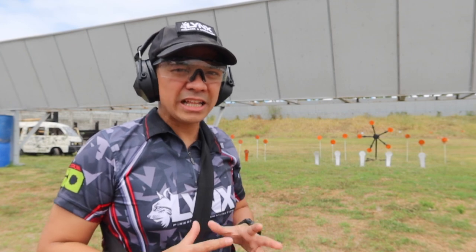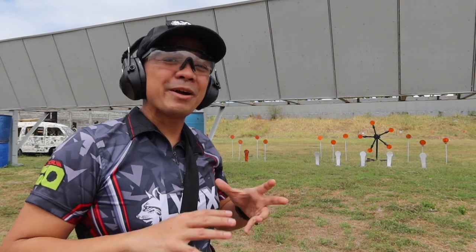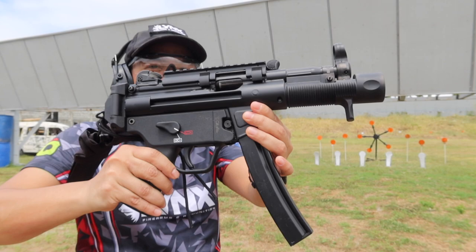Hi everyone! Welcome here on Lynx FATV. I'm going to do a product demo here at Range. Many people ask why we haven't seen it in the market here in the Philippines, and we haven't seen it in other countries. Welcome again to Lynx FATV. I'm going to do a product testing of the HKSP 5K.